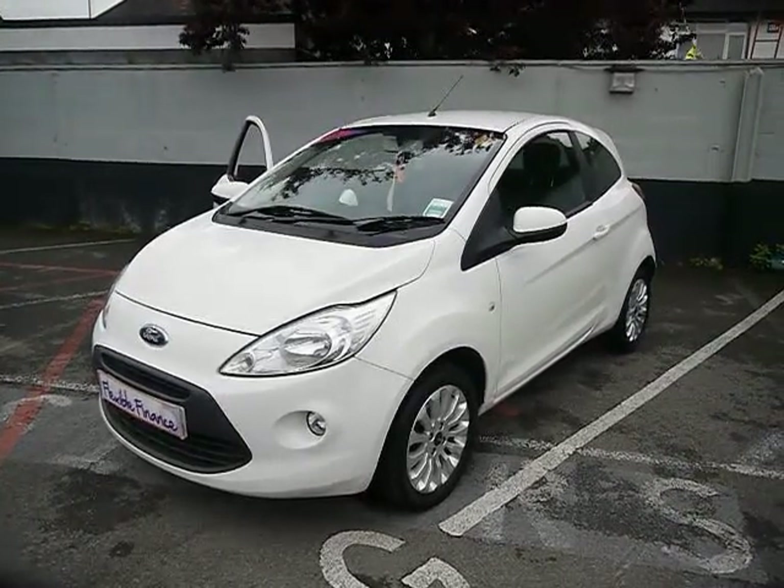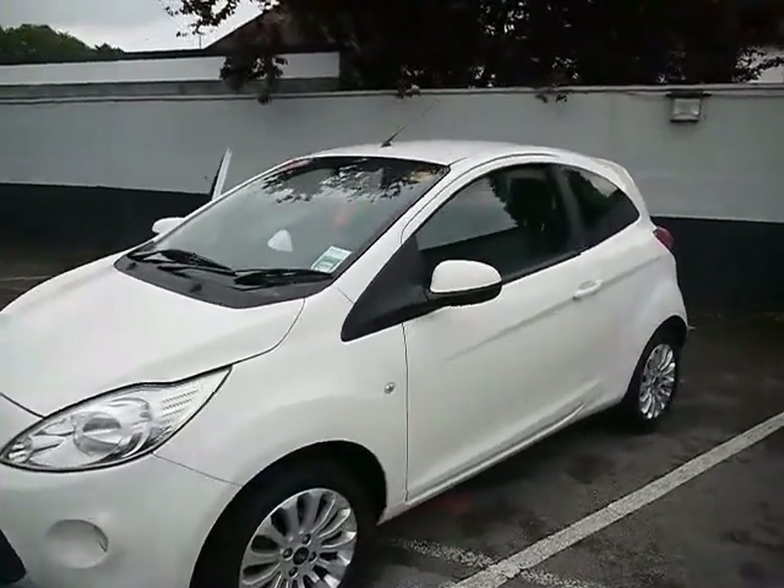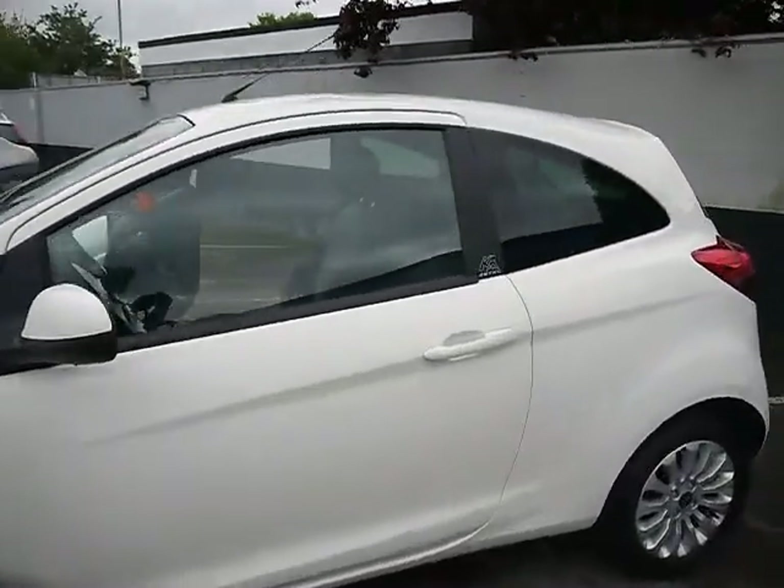Welcome to Imperial Cars. We have a 2010 Ford Ka ZTEC. We're going to take you for a brief tour around the car to highlight some features and to give you a good idea of the condition as well.